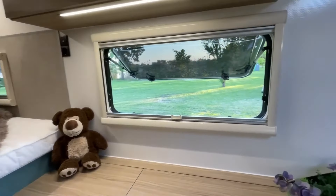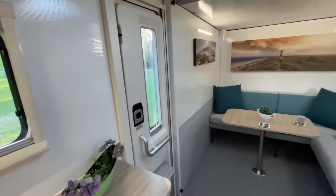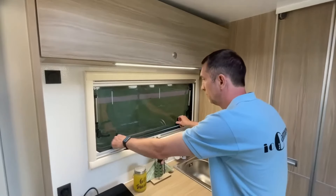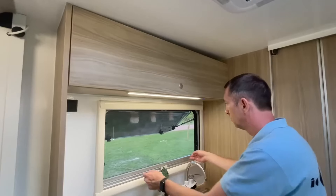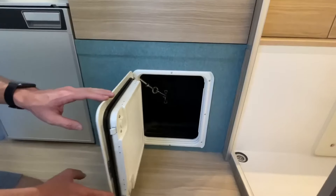Built on a Ford F-150 chassis, the IO Camper Truck offers excellent off-road performance, allowing you to explore remote and rugged terrain. It's perfect for those who want to venture off the beaten path while still enjoying a comfortable and convenient living space, even in tight quarters.